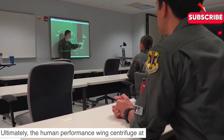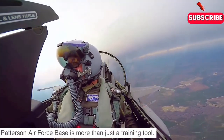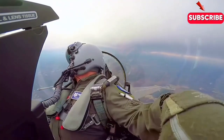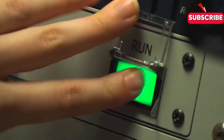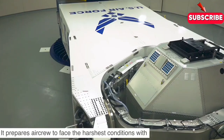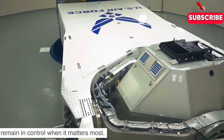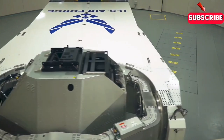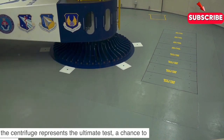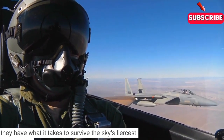Ultimately, the Human Performance Wing centrifuge at Wright-Patterson Air Force Base is more than just a training tool — it's a critical component of pilot and astronaut safety. It prepares air crews to face the harshest conditions with confidence and skill, ensuring they remain in control when it matters most. For those who dream of flying at the edge of human capability, the centrifuge represents the ultimate test — a chance to prove they have what it takes to survive the sky's fiercest challenges.